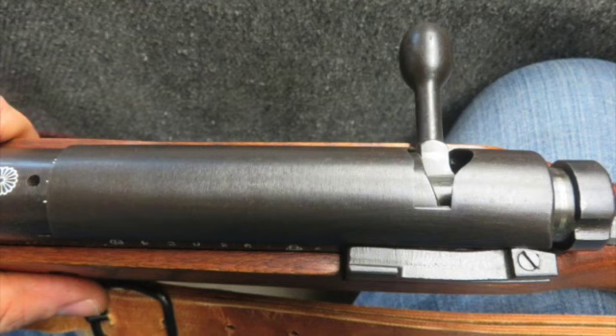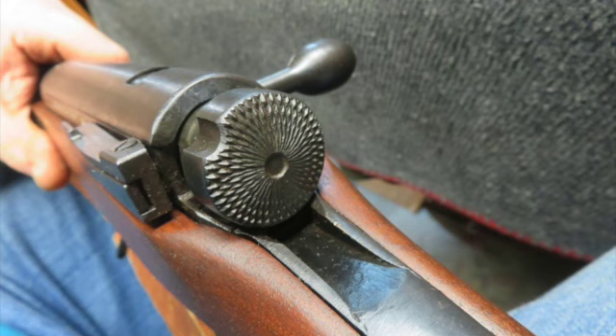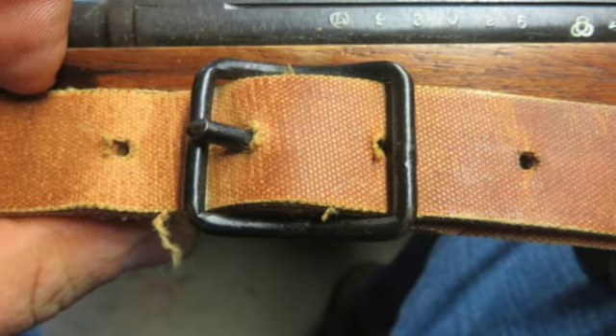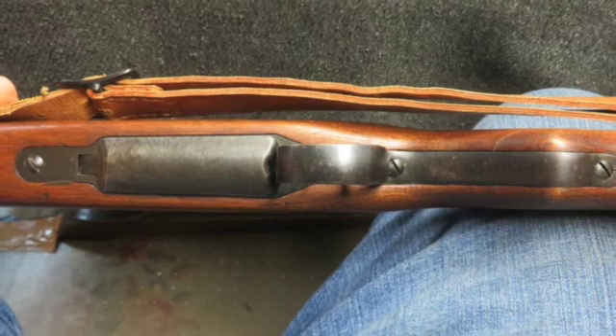This rifle is not in point mark and has all matching serial numbers including the receiver, front band, bolt body, safety and firing pin. The metal finish is a nice original blue showing a little normal wear. The bore is bright and excellent with strong rifling.